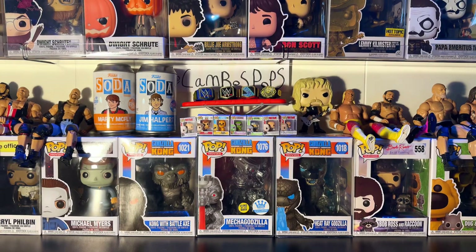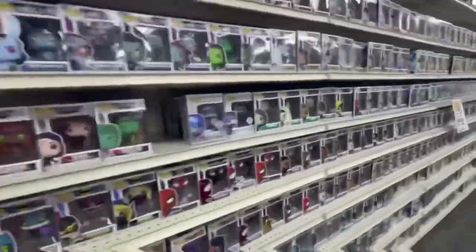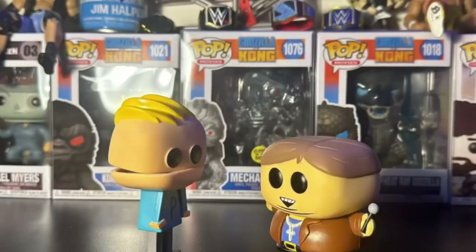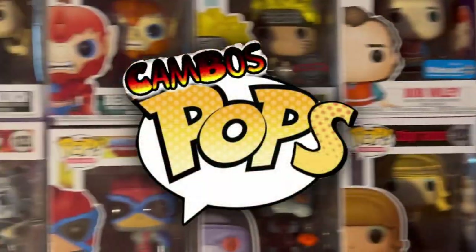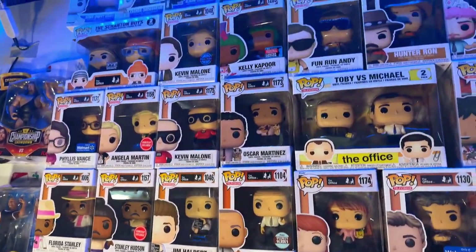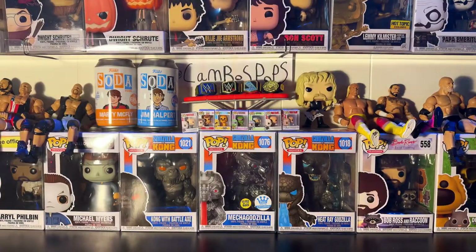Today we look at all my office Funko Pops. And as you can see, I have quite a few. But without further ado, let's go to the overhead.